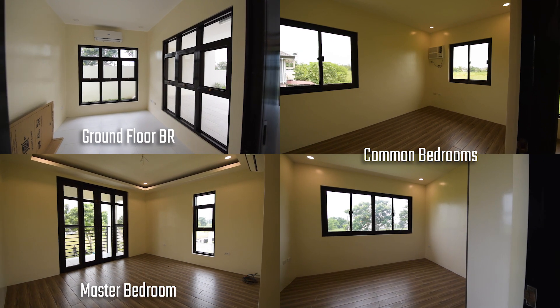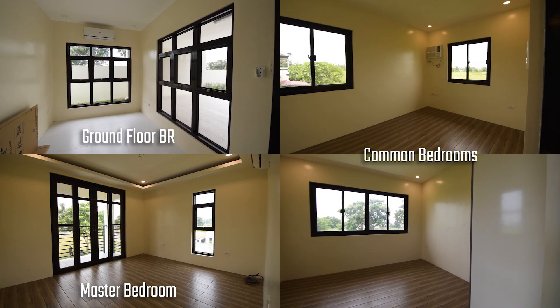You have 4 bedrooms — one is convertible as an office and entertainment area. It's totally up to you.